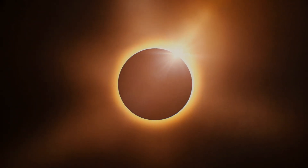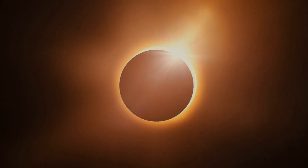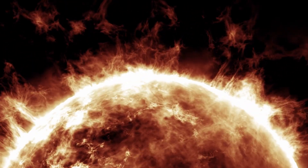Instead, a brilliant ring of sunlight, resembling a fiery circle, forms around the moon — hence the name, Ring of Fire.